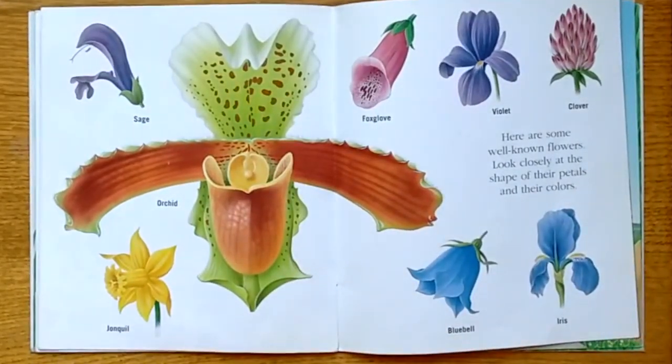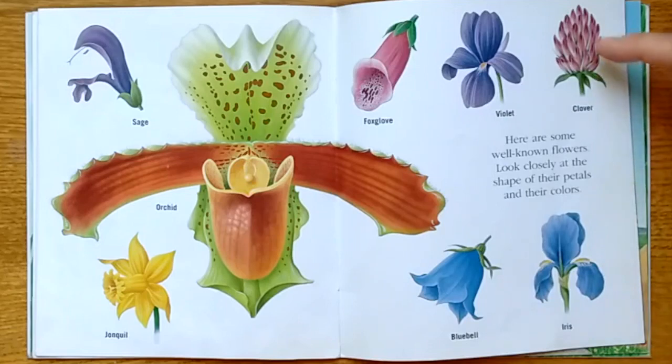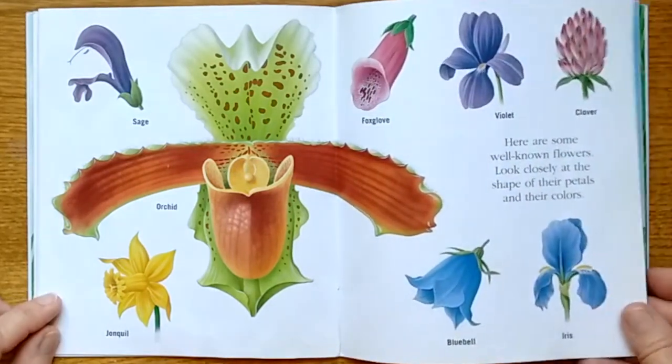Here are some well-known flowers. Look closely at the shape of their petals and their colors: sage, orchid, jonquil — also known as a daffodil — foxglove, violet, clover, bluebell, iris. All different colors.